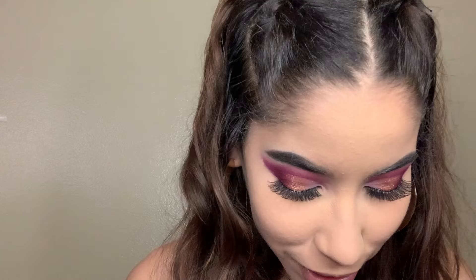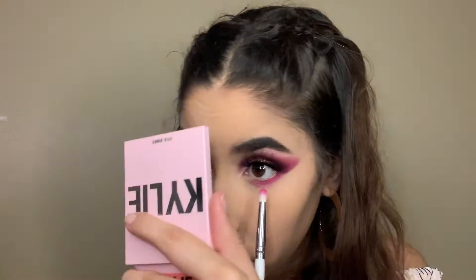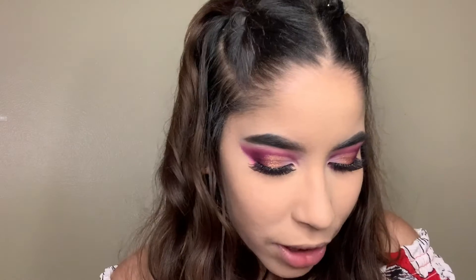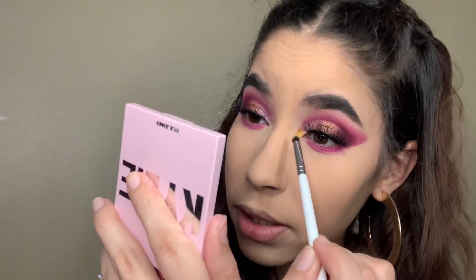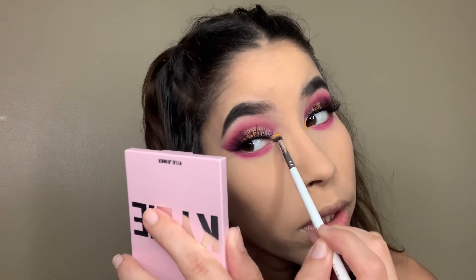I'm putting number 25, which is Tipsy Girl, on my bottom lash line — like all over. The yellow shade is actually called No Joke, literally. Look at that pigment — this yellow is very pigmented, let me tell y'all. These shades came in, yes! So cute. Look at this. So beautiful.